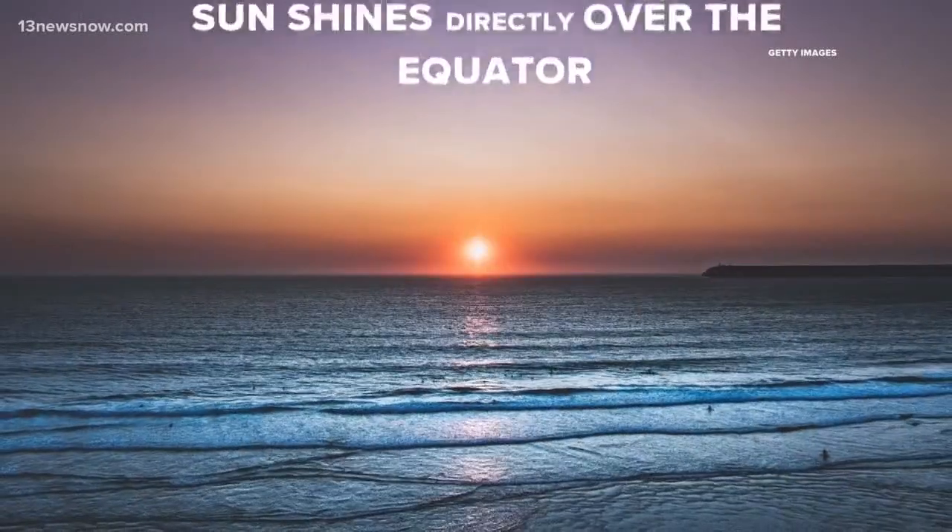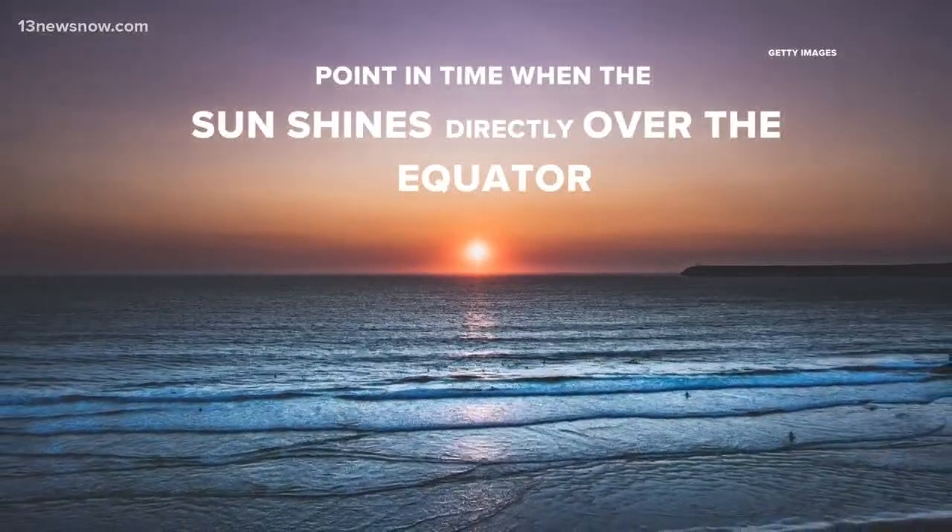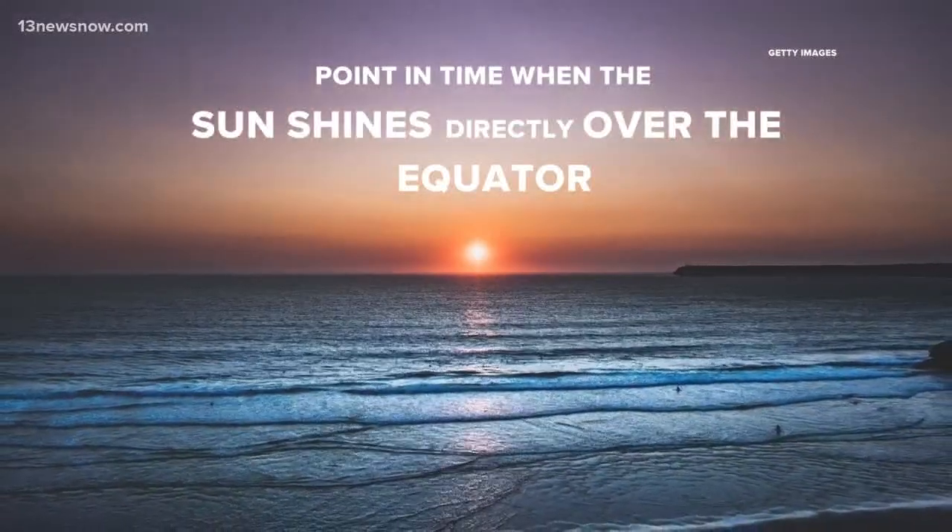The actual equinox is the point in time when the sun shines directly over the equator. And this happens again in the fall, just in case you miss it.